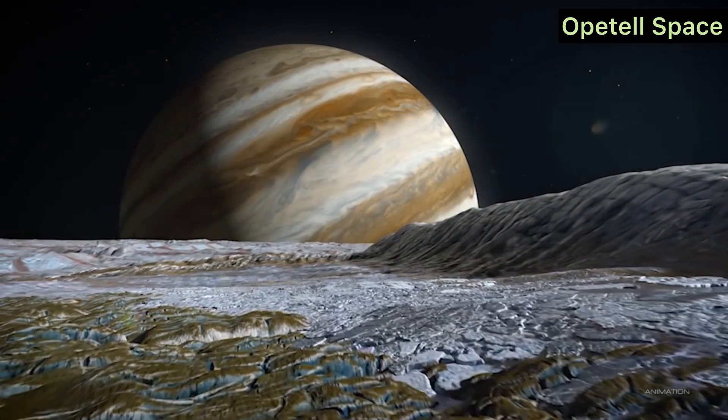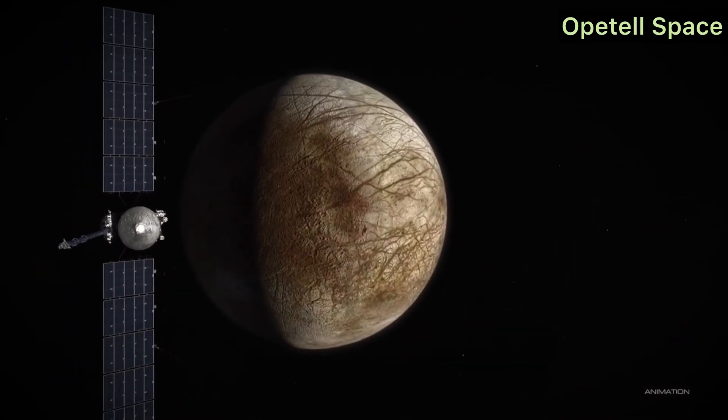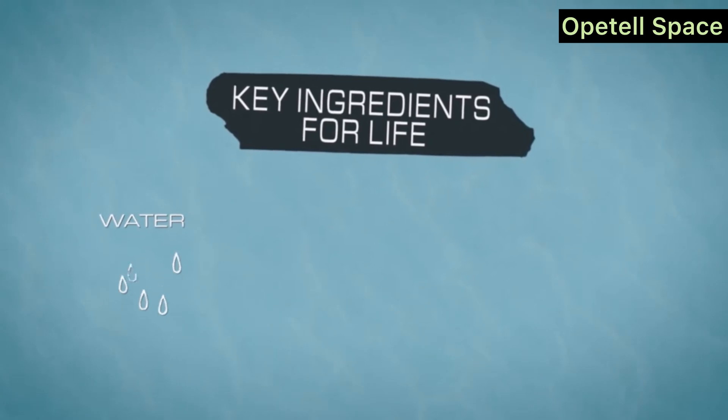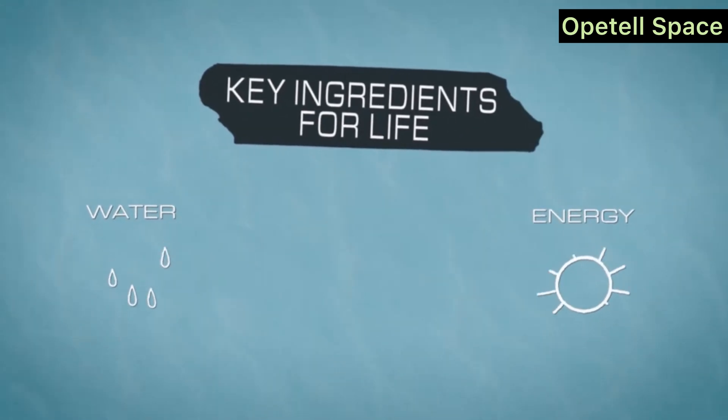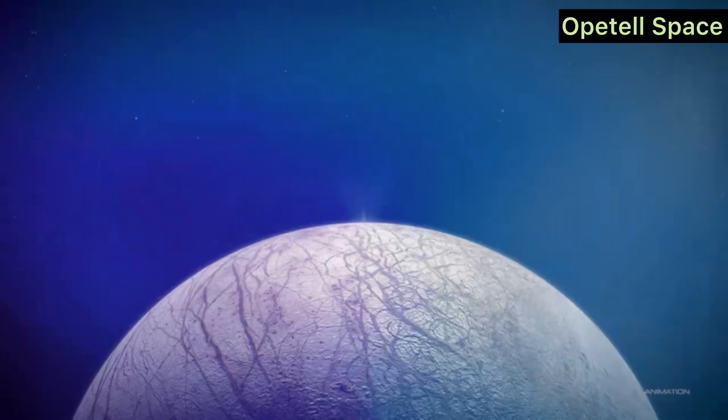The Search for Life Beyond Earth. NASA's Europa Clipper mission is dedicated to investigating whether Europa could support life. Beneath its thick icy shell, scientists believe there's a vast ocean which could hold the right conditions for life.